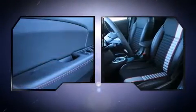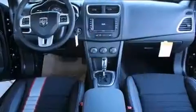Audio features include a CD player with MP3 capability, steering wheel mounted audio controls, and 6 speakers providing excellent sound throughout the cabin.